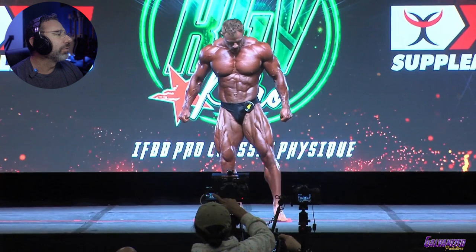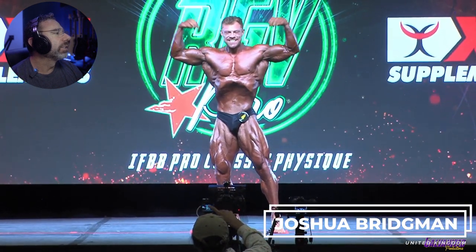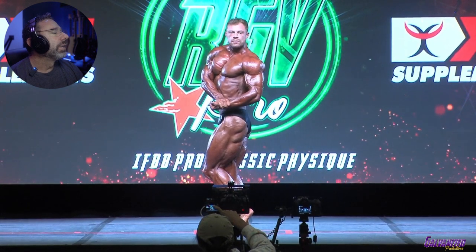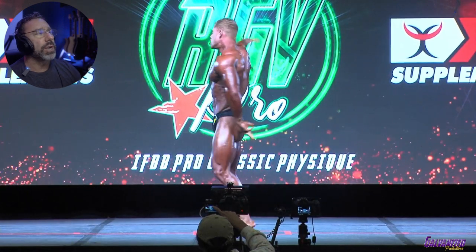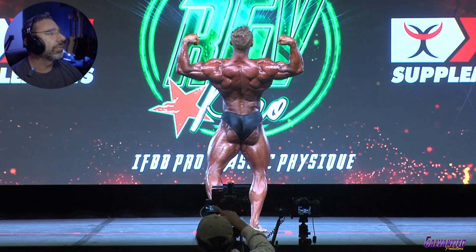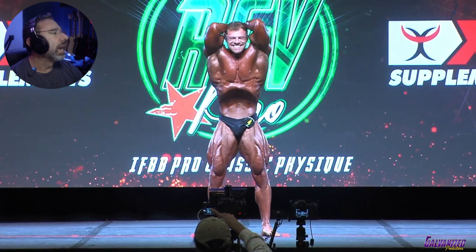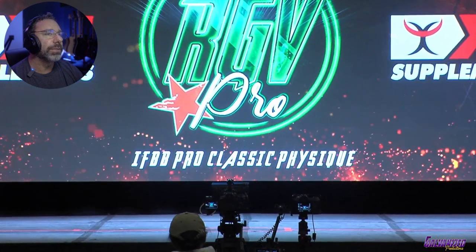This is Joshua Bridgman from the UK. I like his color. He's taller, so he's got a little bit more frame to fill out, but that's good. In the IFBB there are still weight caps depending on how tall you are — they're higher than the NPC weight caps, but there are still caps.